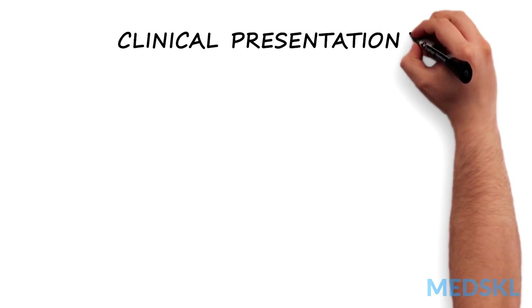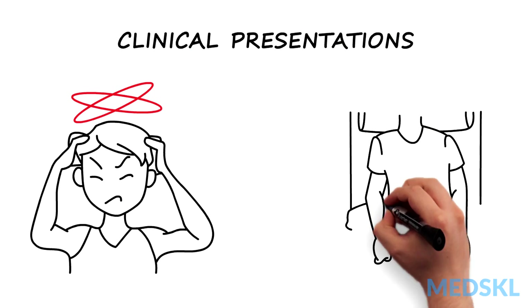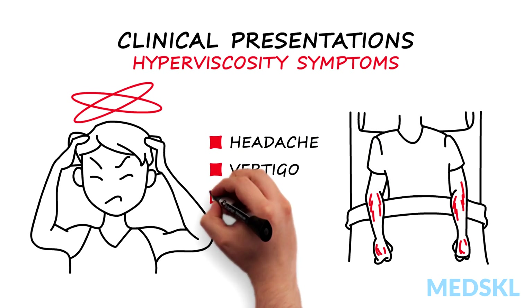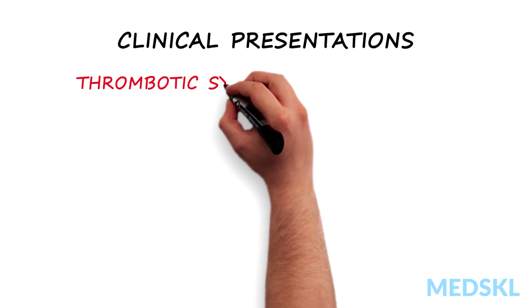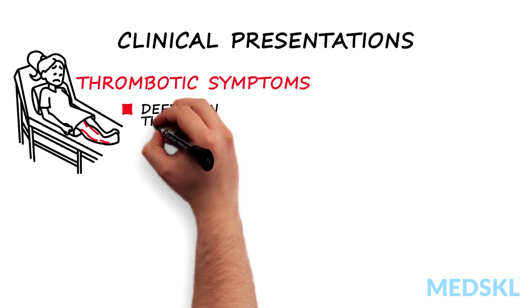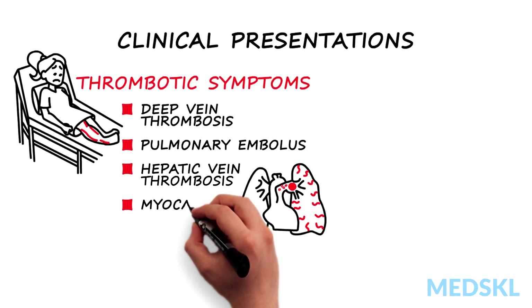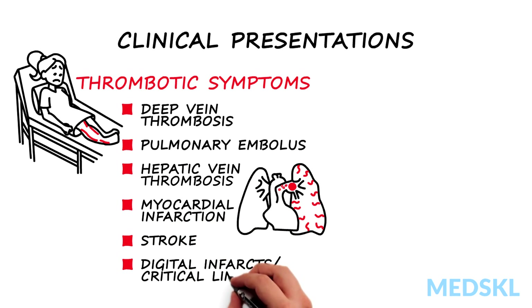Patients with polycythemia vera can be asymptomatic. However, they often suffer hyperviscosity symptoms — vertigo, burning at the extremities, and headaches — or thrombotic symptoms such as deep vein thrombosis, pulmonary embolus, hepatic vein thrombosis, myocardial infarction, stroke, digital infarcts, and critical limb ischemia.